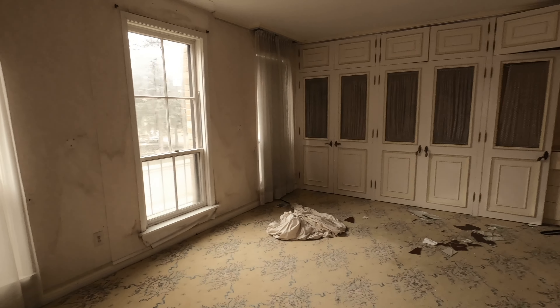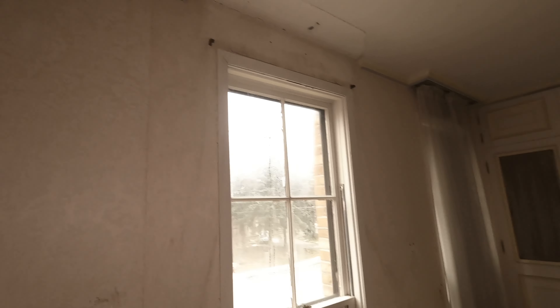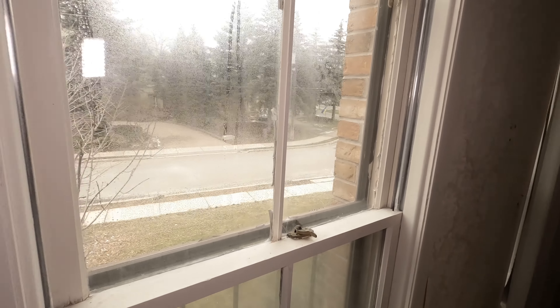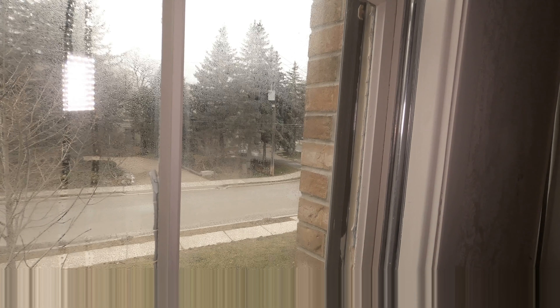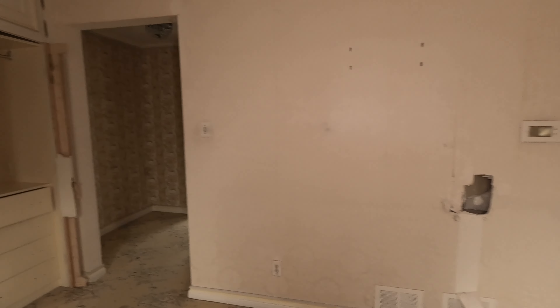So, master bedroom. I was going to say it's in pretty decent shape, but — never mind. These windows are super old, like original. I'm not sure if I opened these in my first video or not. This room has an intercom. I don't think the other bedrooms have them. Different wallpaper in here compared to just a few feet away in the bedroom.